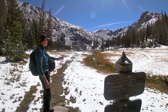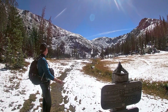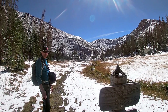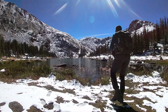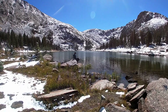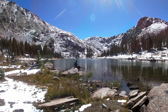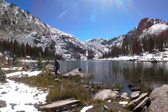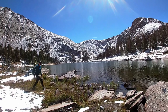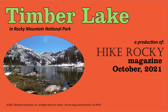Alright, we made it to our destination — beautiful Timber Lake, and the sign says 11,040 feet. Just seeing the ridgeline and the snow, the blue sky, the sunshine — you just can't beat a day like today. Hiking in the early fall, it's spectacular. The views are spectacular. Worth the effort. Beautiful trip. We'll see you next time.